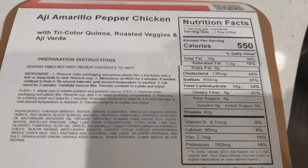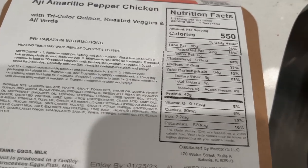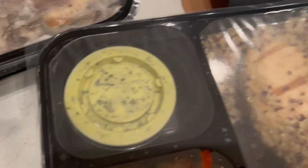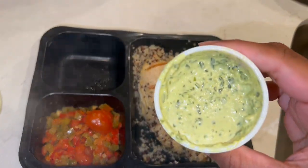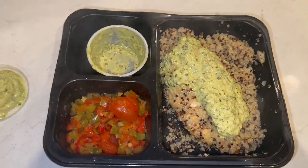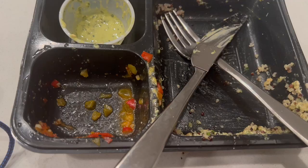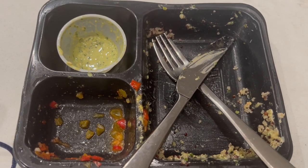This is the nutrition facts for the ahi amarillo pepper chicken. I think this has the least amount of saturated fat compared to all of them, and the sodium is pretty much the same. But this has quinoa and some sort of tomato mixture with a sauce on the side. I took the sauce out before microwaving it since the instructions said not to microwave the sauce. Honestly, I thought this would taste disgusting, but as soon as it came out of the microwave I just knew — it smelled amazing, my mouth was salivating. It was really, really flavorful. I think this might be my favorite, or at least my second favorite. I really enjoyed the texture of the quinoa, and I cleaned my plate. This was delicious.